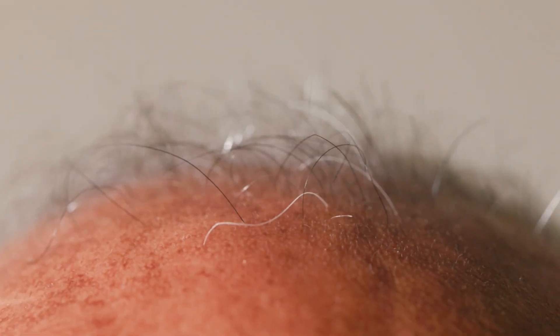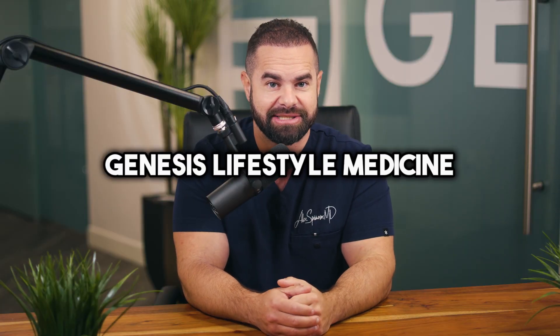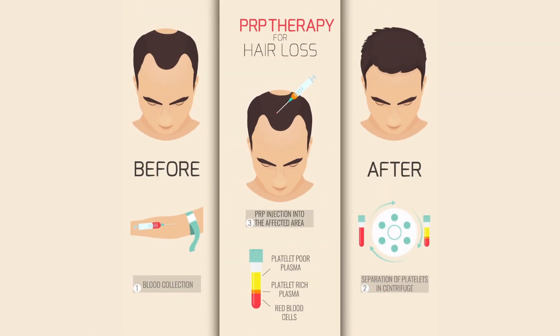In conclusion, PRP therapy offers a promising solution for hair loss sufferers looking for a non-invasive treatment option. Understanding how PRP works, its advantages, disadvantages, and effectiveness can help you make an informed decision. If you're considering PRP, reach out to us at Genesis Lifestyle Medicine — we have 18 locations across the country and can help you regrow your hair. Don't let hair loss affect your confidence and quality of life.